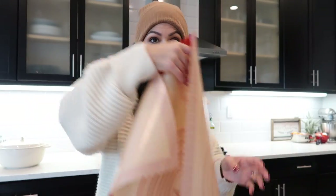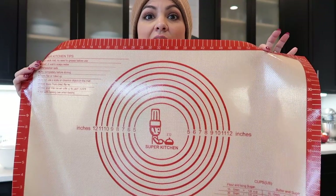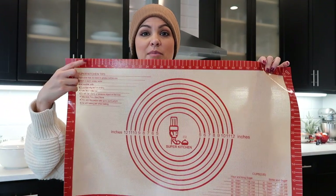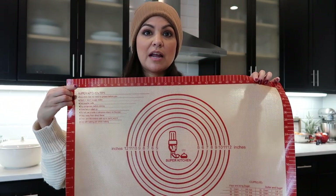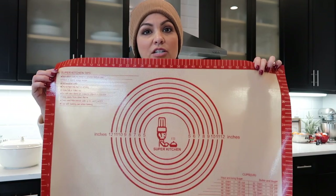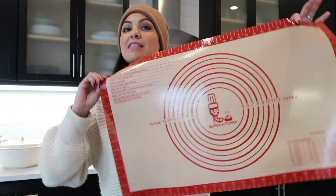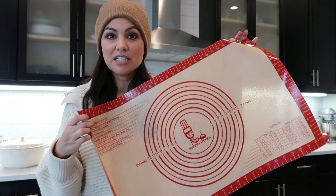If somebody loves baking — perfect for them. If they're into making their own pie crust, I found this non-stick mat right off Amazon. It actually has the dimensions for rolling out a pie — how big you need to make the circle — and measurements all the way around in case you need to measure something vertically or horizontally. If you have somebody who makes their own pie crust and always has trouble getting it to the exact size, this is perfect. $12.99 — a great addition to a gift basket or as a stocking stuffer.